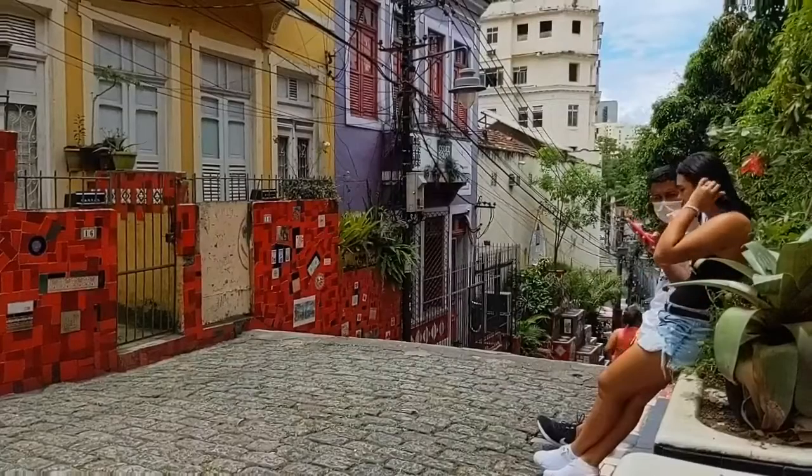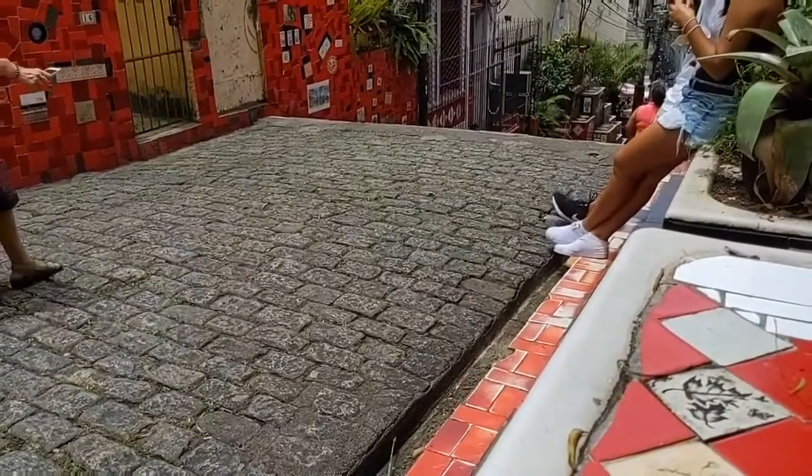I'm going to switch the camera back. I am Kelly Tavaris, tour guide here in Rio. I'm now sitting down at one of the masterpieces of Selarón, a Chilean artist who lived and built a work of art in the core of the bohemian neighborhood of Rio de Janeiro — bohemian in the sense of nightlife, musicians, and artists.